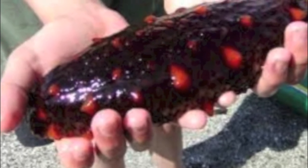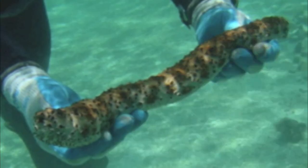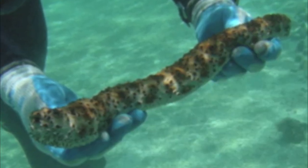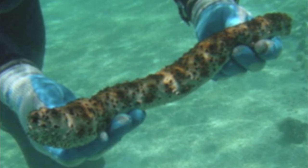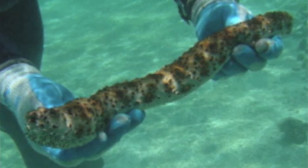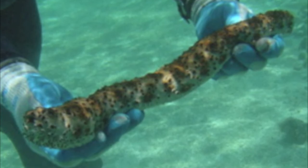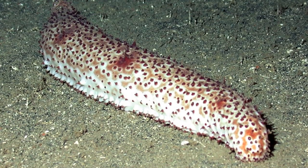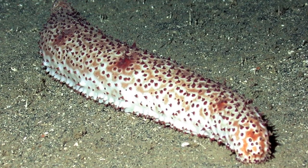Some sea cucumbers can grow up to 200 cm. Sea cucumbers are echinoderms, which are radially symmetrical marine invertebrates, meaning they have no backbone. Other echinoderms include starfish and sea urchins. Echinoderms are colorful and are often covered with spines.